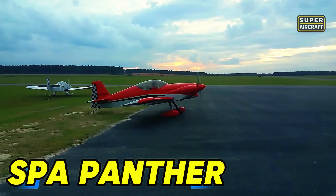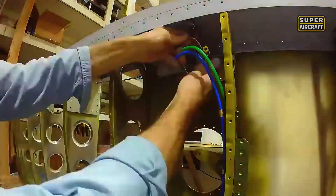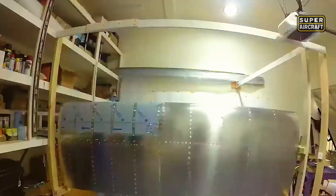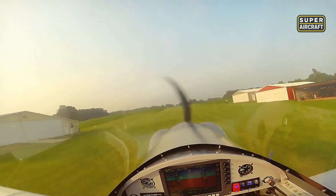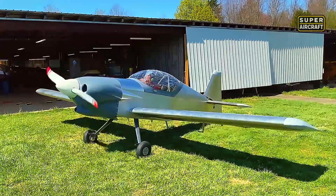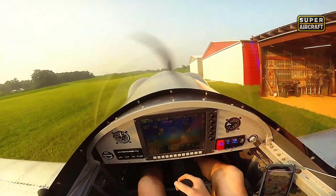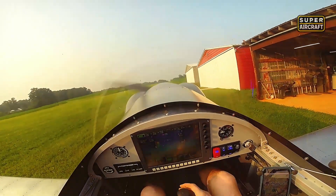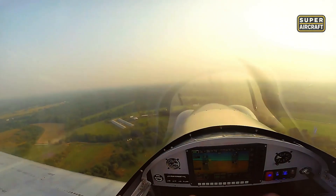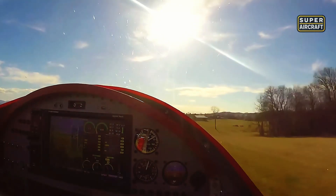The SPA Panther, available in standard kits, quick-build variants, and factory assist programs, demonstrated that manufacturers could offer flexibility matching diverse builder skill levels and available time. Maximum takeoff weights reaching 1,150-1,200 pounds enabled full fuel and baggage loads that weekend trips demanded. Lycoming O-235, O-290, and O-320 engines spanning 115-160 horsepower, along with Corvair conversions producing 100-120 horsepower, provided power plant flexibility that builders matched to performance priorities.